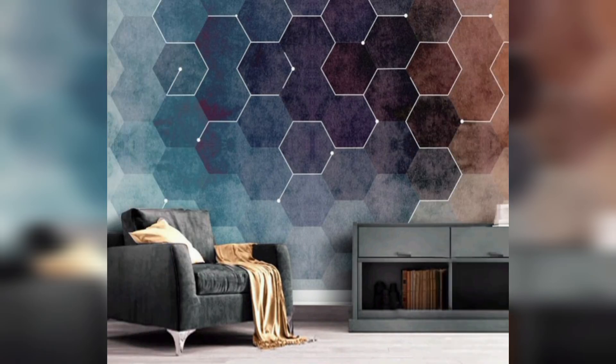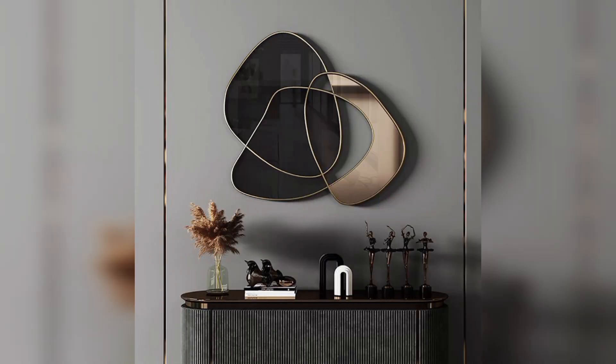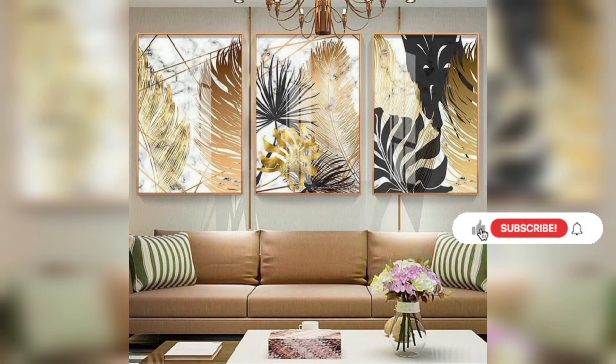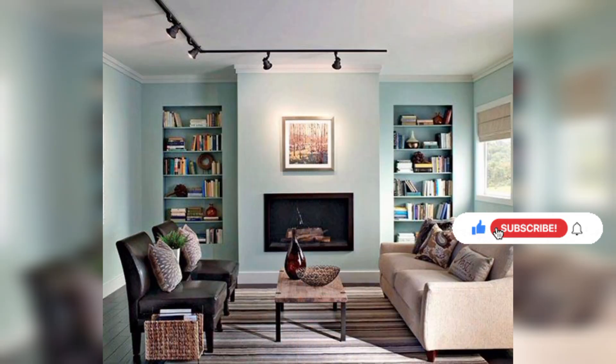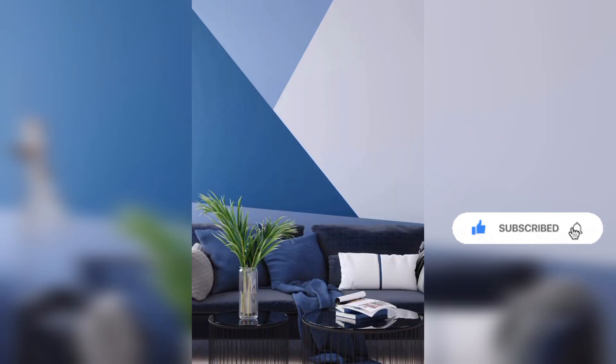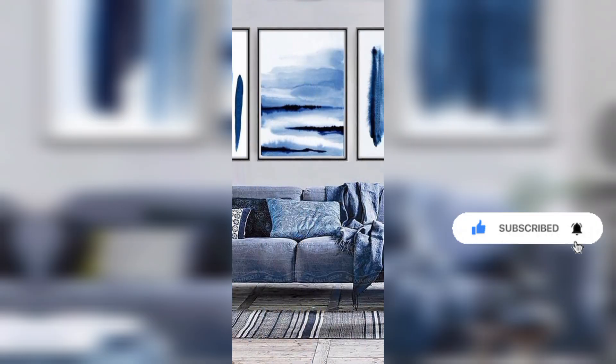Stick around for a journey through the art of wall decoration and painting. Don't just stare at your walls — let's turn them into a visual symphony. Hit that subscribe button and let's embark on a wall decoration adventure together. Your dream space is just a click away.